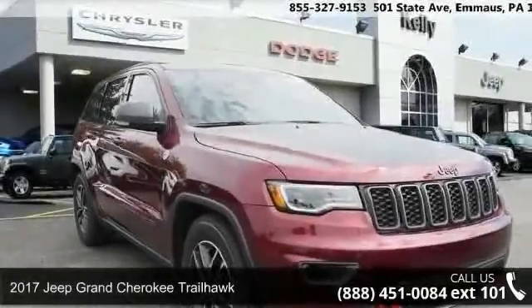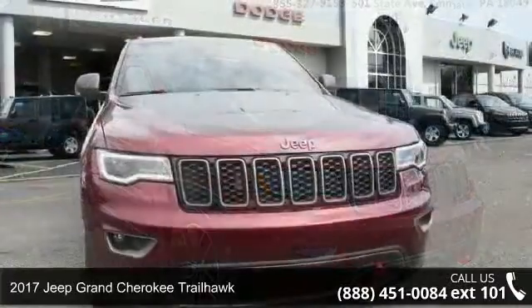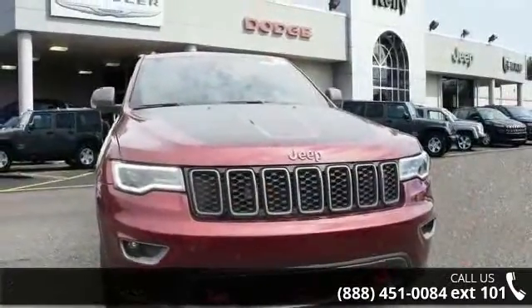Arrive in style with this 2017 Jeep Grand Cherokee Trailhawk. If you are looking for a first-rate auto, this one could be yours today.